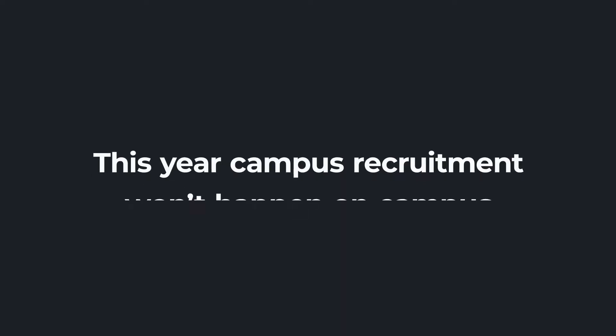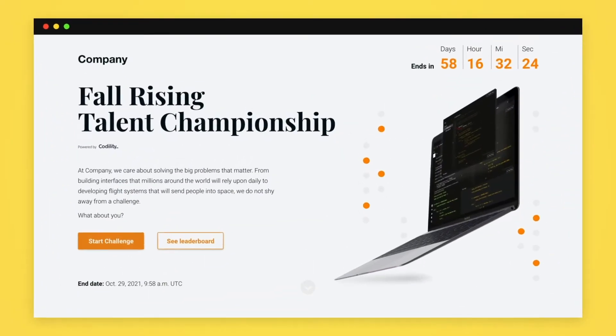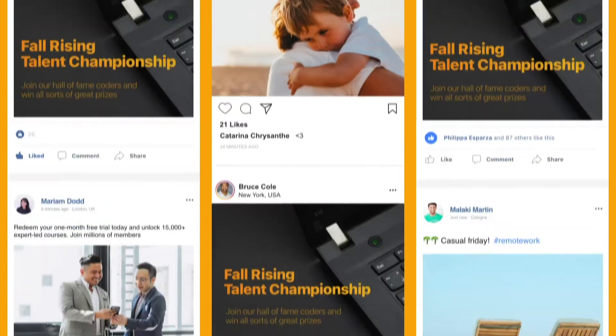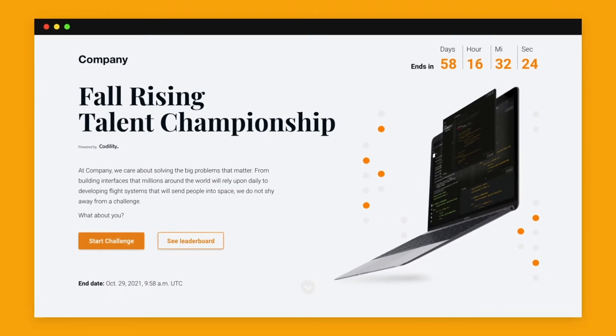This year campus recruitment won't happen on campus but online. Introducing Code Challenge, your company's booth online. Shareable across your website and social media so you can reach the global developer community wherever they are. And invite them to take part in an online coding event.